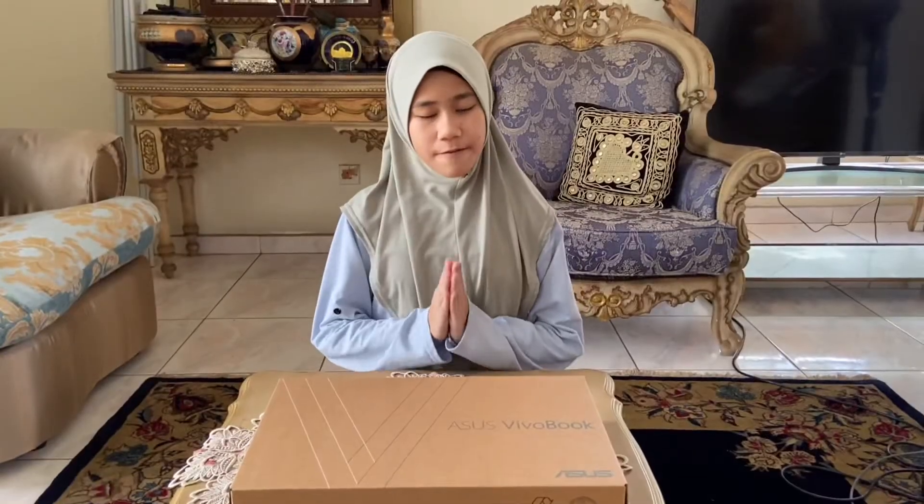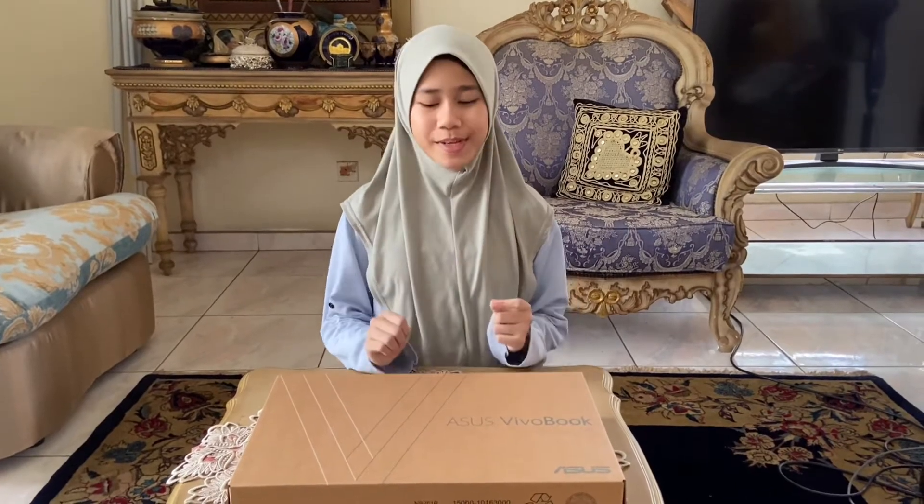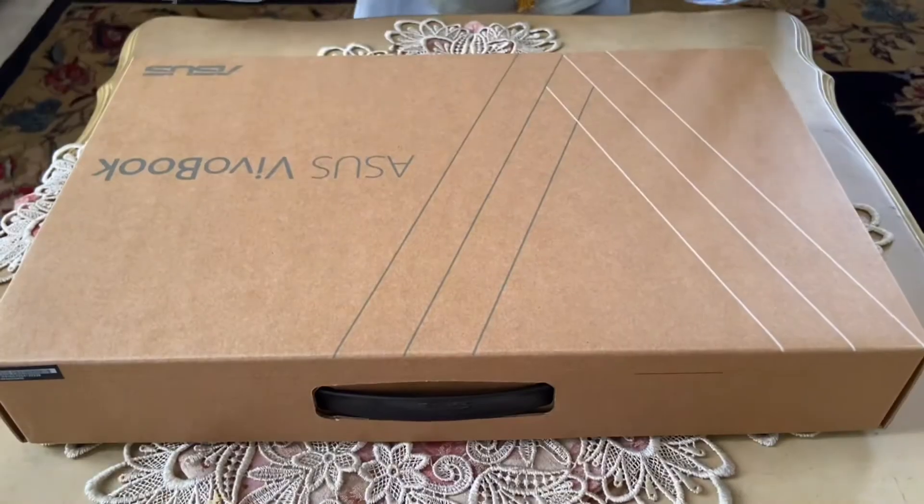This is my first laptop and I am super excited to open it. Now for the majestic part, let's see what's inside.